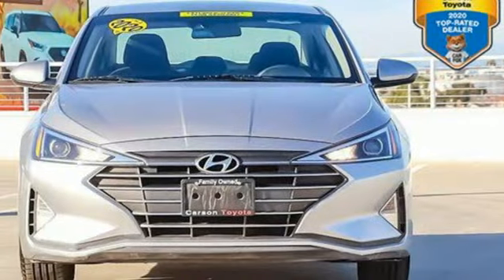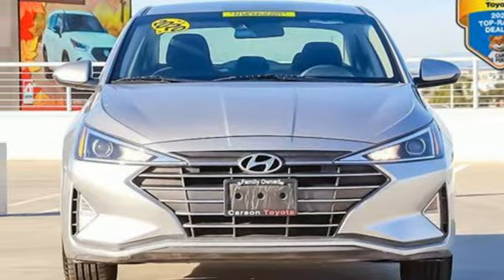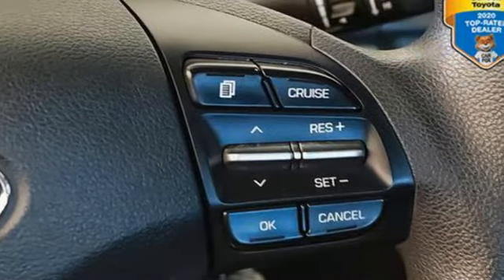Manual tilting steering column, USB port, external memory control, aluminum wheels, gas pressurized shocks, and inline four cylinder engine.